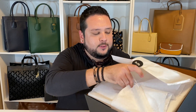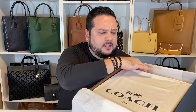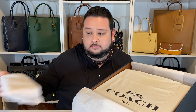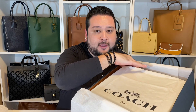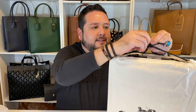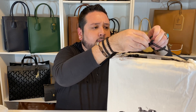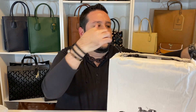Typical Coach wrapping. Interesting — it's in a 1941 dust bag. I'm not complaining, that's a bonus. I thought these came with New York dust bags, but hey, I get a 1941 dust bag — I'm here for it.